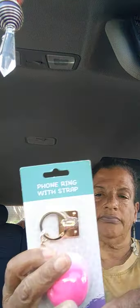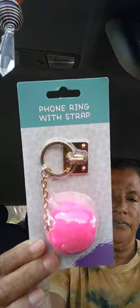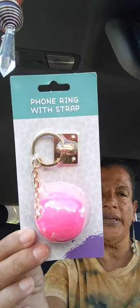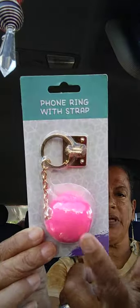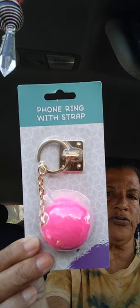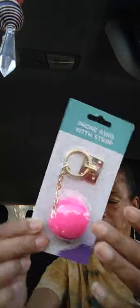This was new in my dollar store — I got a phone ring with a strap by Green Briar. They had white, black, and pink; I got the pink one. And I also got three decorative fans.